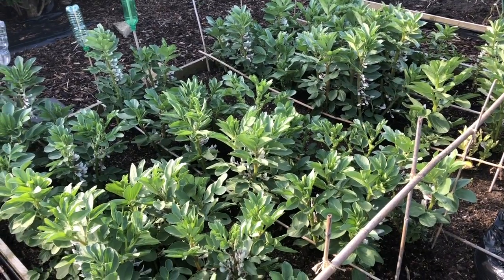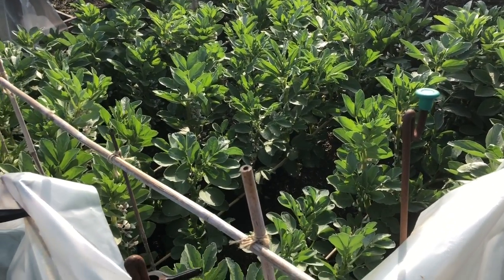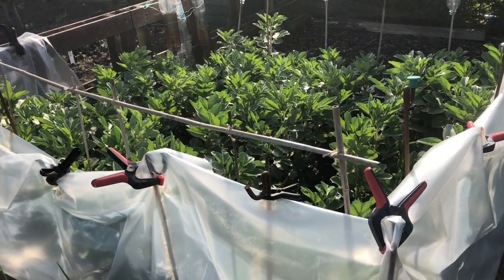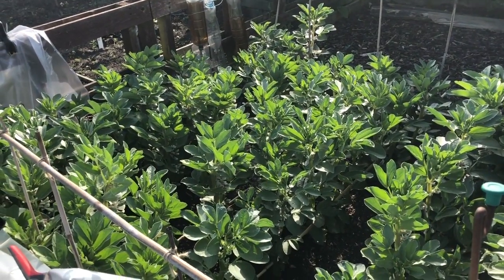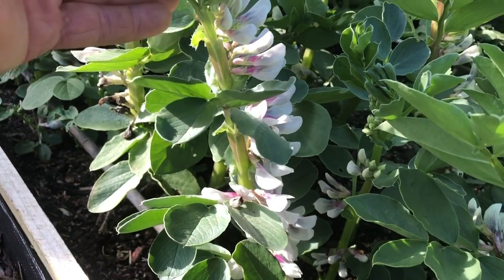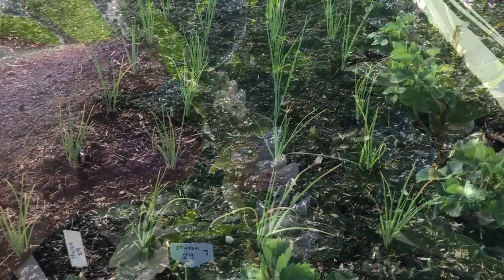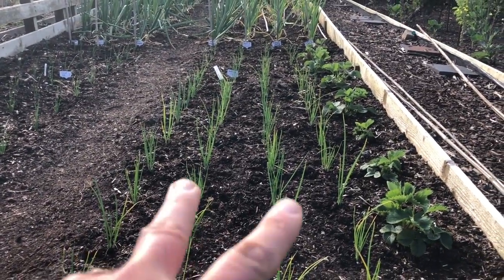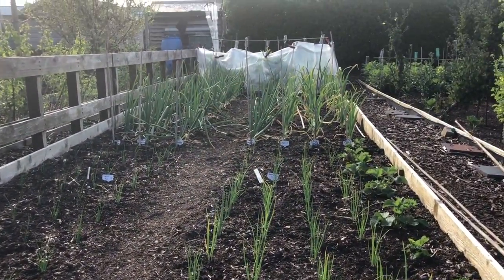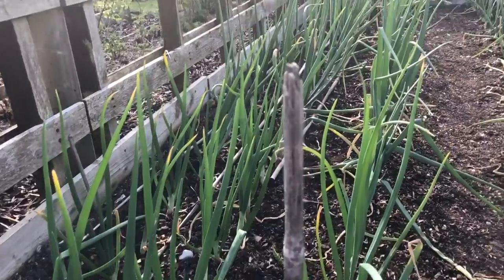Then we've got the first and second broad bean beds — planted on the same day, same seeds — but this one has a polythene windbreak and it's brought these on no end. Not sure they're bigger and healthier plants, but these are all Aquadulce and they haven't grown anywhere near as tall as last year's plants. But they're earlier and just look at the amount of flowers — absolutely amazing. I've just finished planting the last of the onions — onions down here, onions down there, strawberries down the outside.